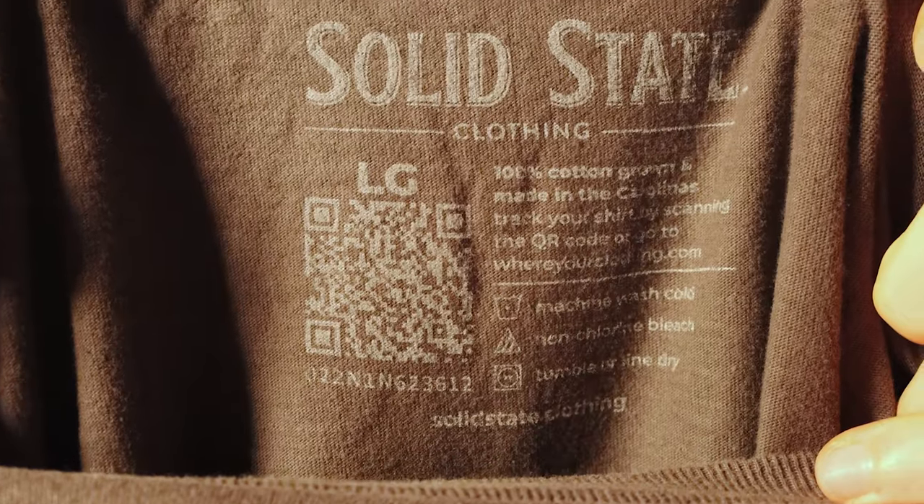One of the other small things I really love about these t-shirts is the print on the inside — it's not really a tag, but it tells you where the t-shirt comes from. Solid State has incredible transparency across their entire supply chain, and if you go to the website listed on the inside of the t-shirt, you can pretty much see every single step of the process. That kind of transparency in clothing manufacturing is super refreshing, especially for us, because we're constantly chasing down brands trying to figure out where they're sourcing materials from or outsourcing their manufacturing to.